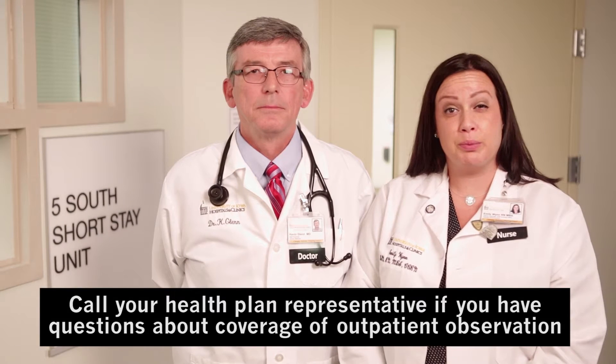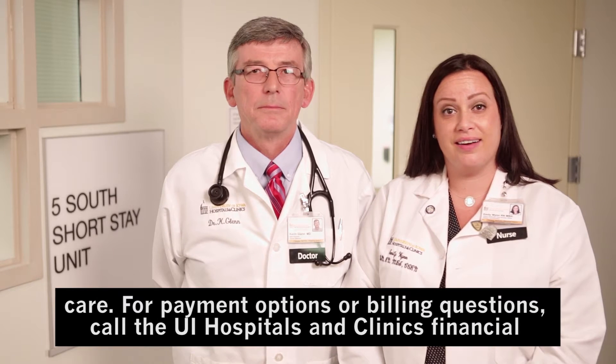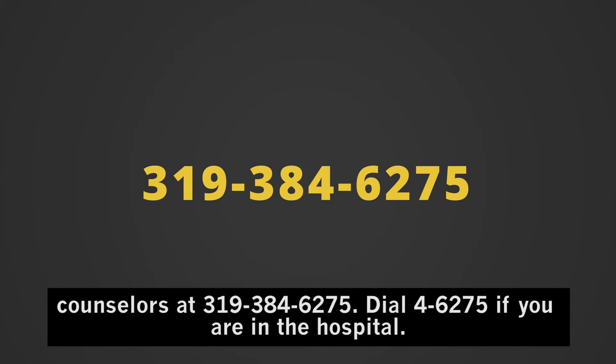Call your health plan representative if you have questions about coverage of outpatient observation care. For payment options or billing questions, call the UI Hospitals and Clinics Financial Counselors at 319-384-6275. Dial 46275 if you are in the hospital.